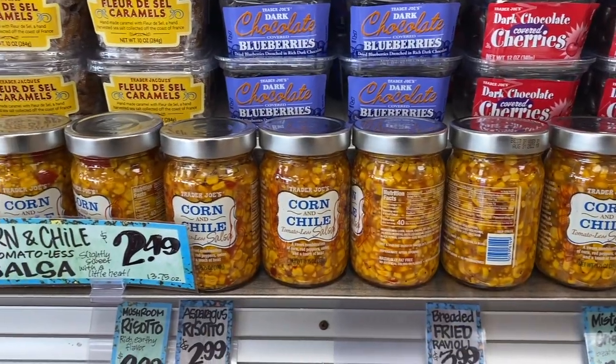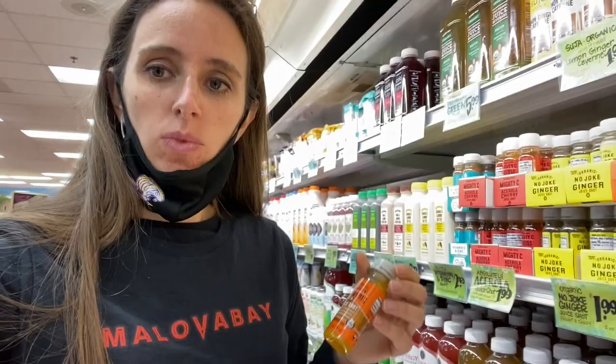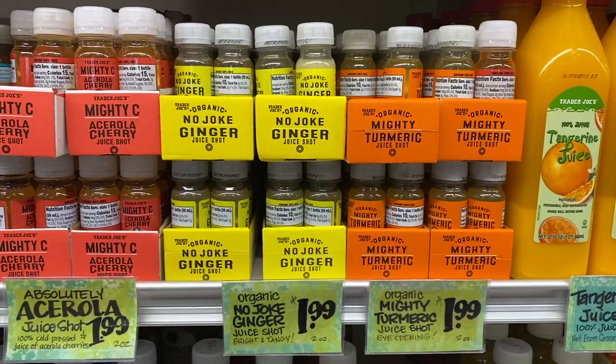Cheese blitzins — never tried them before but I might as well. Corn salsa — yes please. We can all use a shot of immunity, right? Turmeric juice. I'm gonna try that no joke ginger next. Peanut butter filled pretzels — yes please.